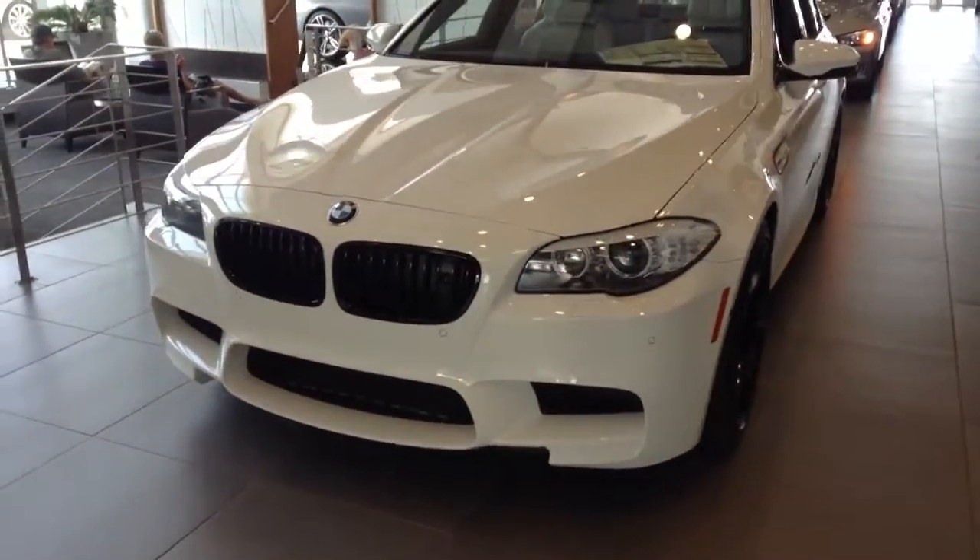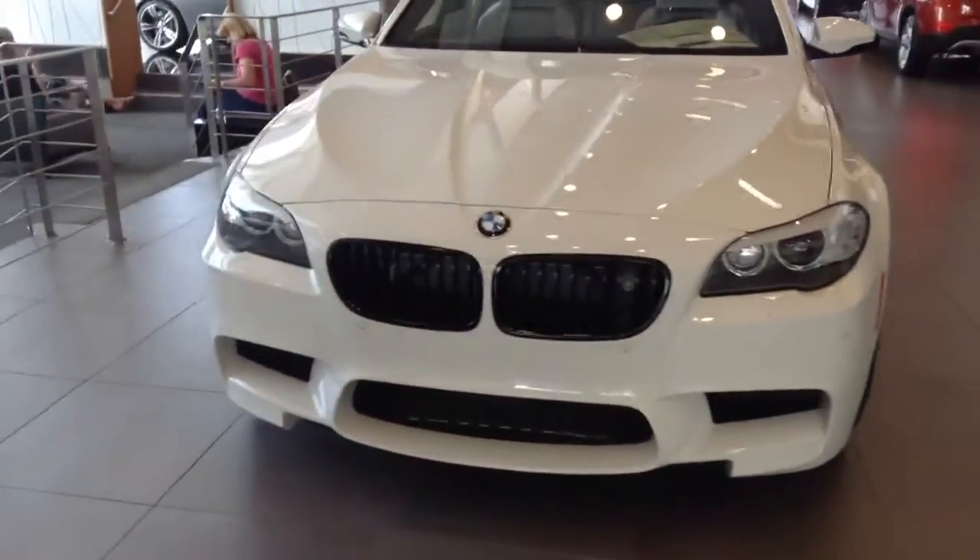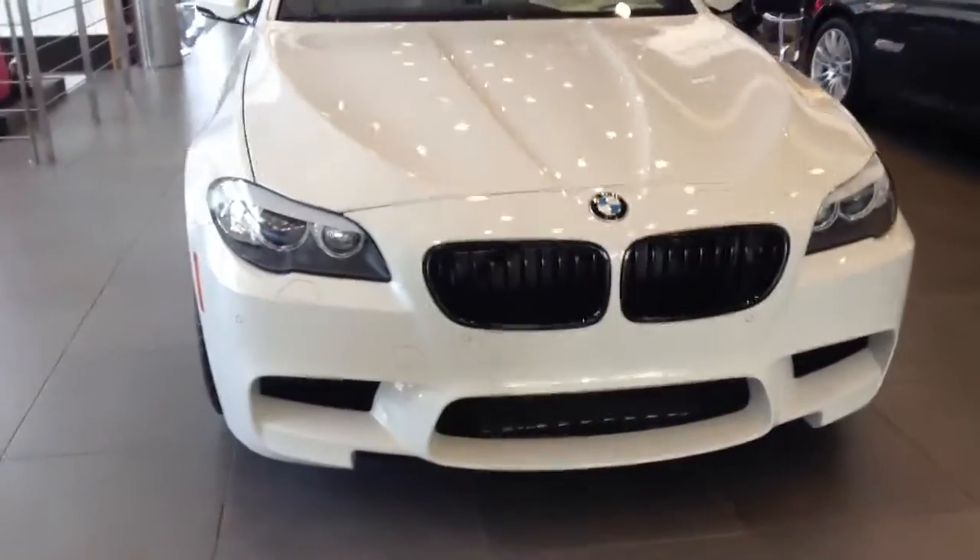Hi, this is Nick here at Shant BMW. I wanted to take just a quick video of this M5 for you so you can see just a couple of the upgrades as well.